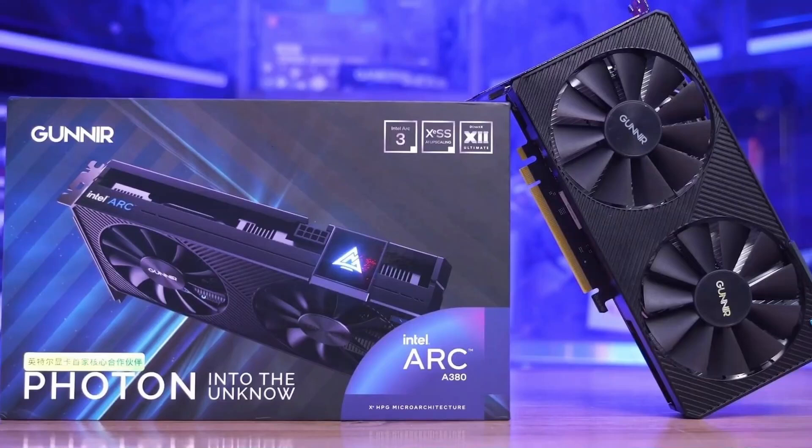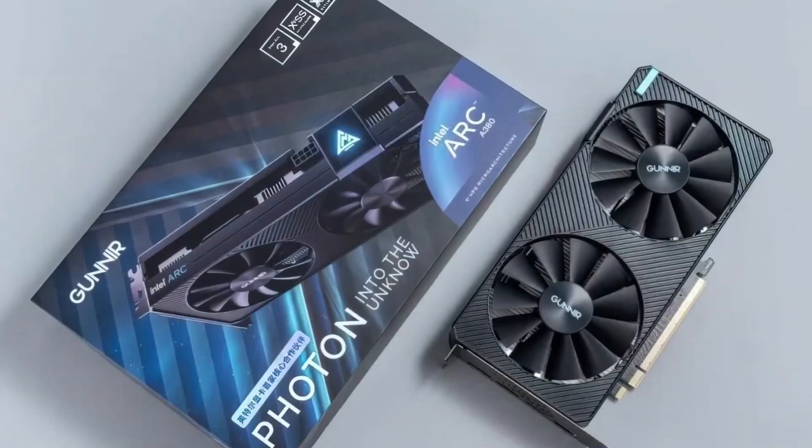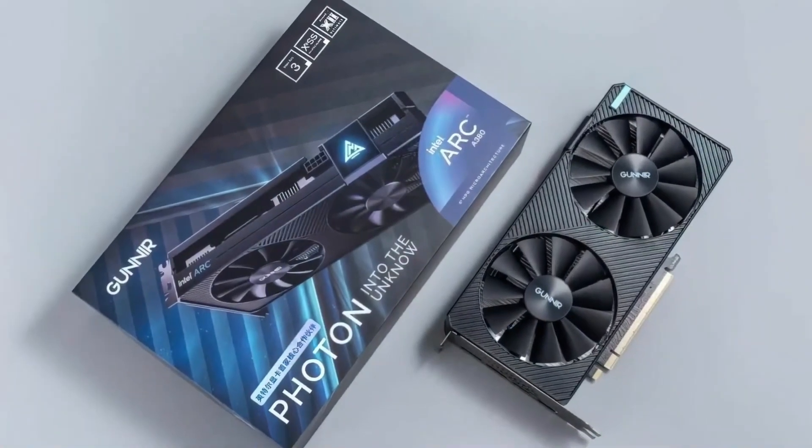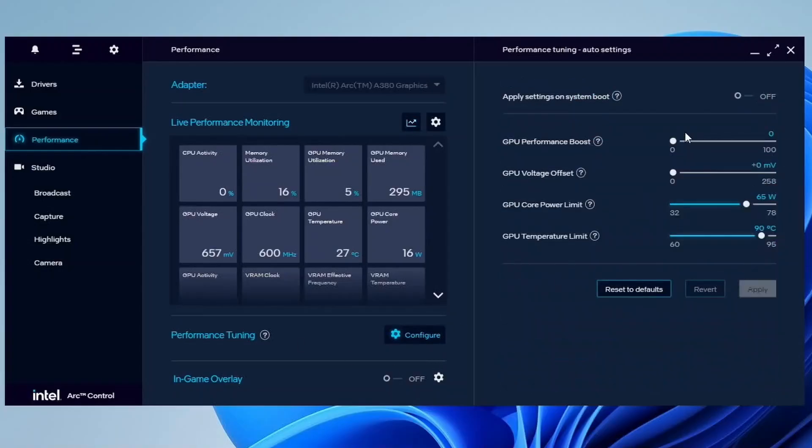The Arc product launch was pretty messy. I first acquired an Arc graphics card back in August 2022 — to get my hands on a card, I had to purchase it from Jingdong in China and import it into Taiwan. The only card available was from Gunnier, a vendor I had never heard of before. In 2023, I published Scatterbenture number 44 covering the ins and outs of Arc A380 overclocking. At the end of the video I made it clear that with the current state of overclocking enablement, we couldn't push the Arc A380 to its limit, and I kind of hoped that someday we would get the tools needed to push Intel Alchemist to the absolute limit.